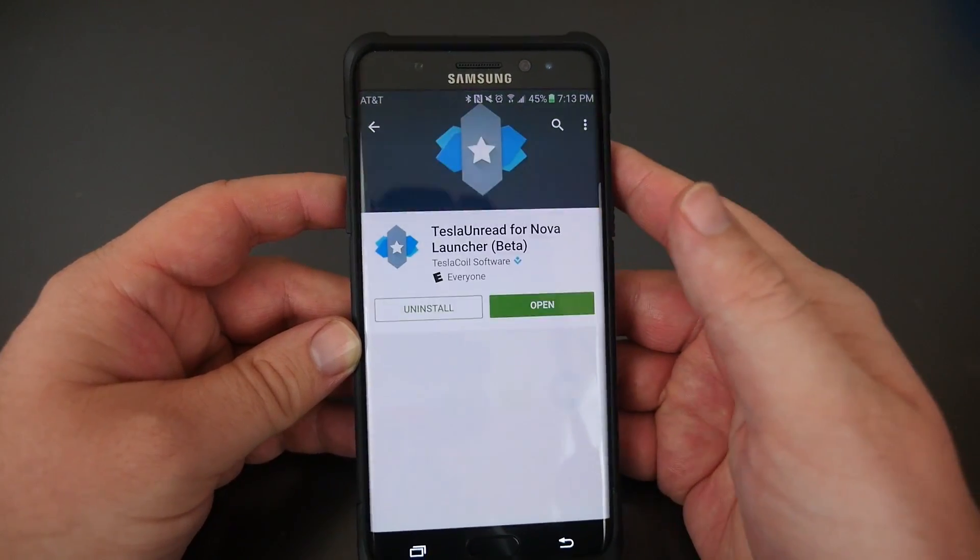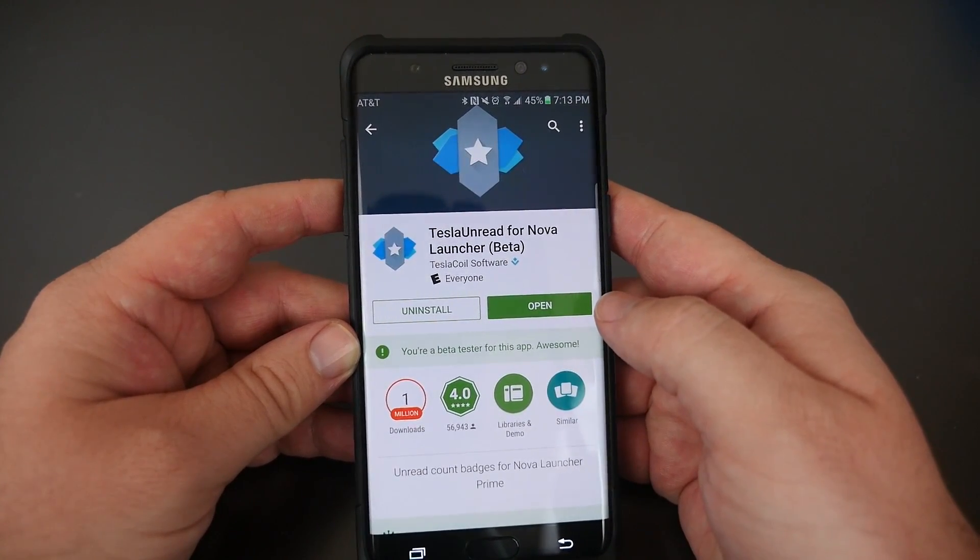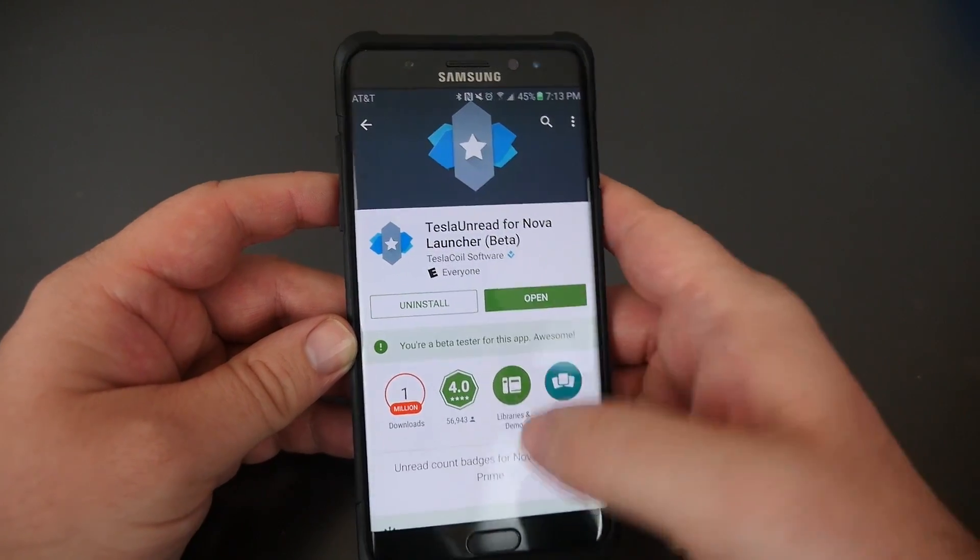For notifications on Nova, I use Tesla Read. It is a free download, and you can use it if you have Nova Prime, so just keep that in mind.